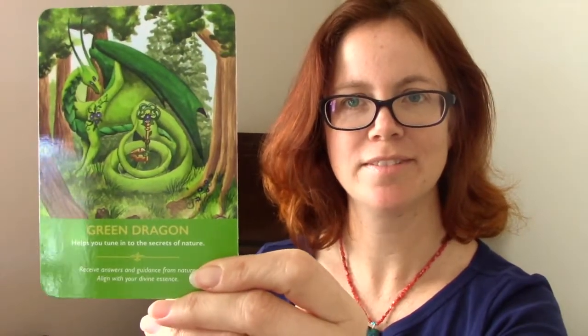Quan Yin's pink dragon — she's a goddess of compassion. Archangel Gabriel's dragon — brings purification. Lightless one. Rainbow dragon — maybe I'll meet him one day. Black dragon — protection. Emerald dragon. Silver dragon. Orange dragon. Deep blue dragon. Crystal yellow dragon. Green dragon — I think I might read this one. 'Helps you tune into the secrets of nature. Receive answers and guidance from nature. Align with your divine essence.'